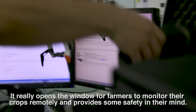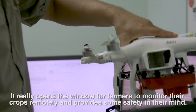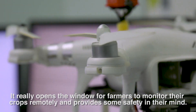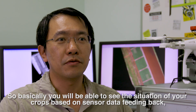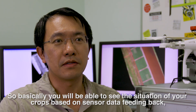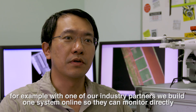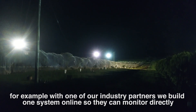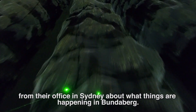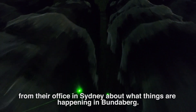First, it really opens the window for farmers to monitor their crops remotely and provides some peace of mind — you will be able to see the situation of your crops based on their sensor data feeding back. For example, with one of our industry partners we built a system online so they can monitor directly from the office in Sydney what is happening in Vandenberg.